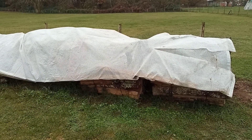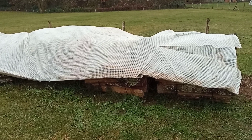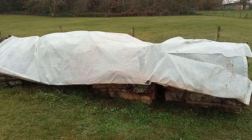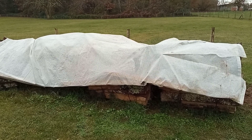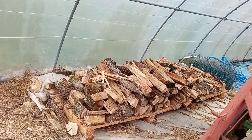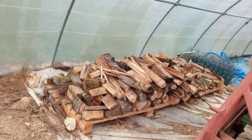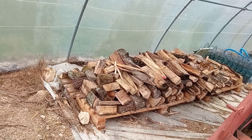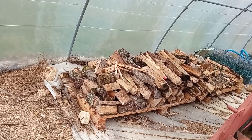We have it covered up to save it getting any damper. We've got four cubic metres here, and there's about another one there, and we've already gone through one cubic metre already this winter. So that is us preparing for a few days of cold.